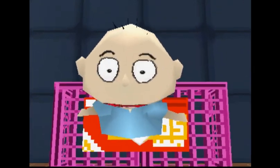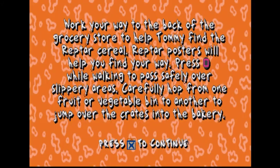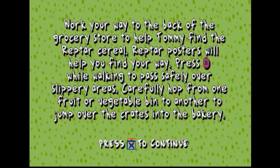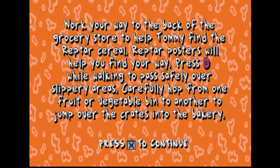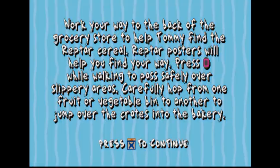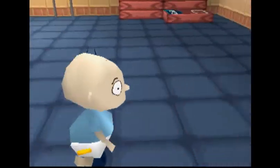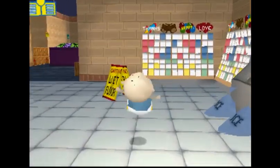To find the reptile cereal, work your way to the back of the grocery store to help Tommy find the reptile cereal. Reptile posters will help you find your way. Press square while walking to pass safely over slippery areas. Carefully hop from one fruit or vegetable bin to another to jump over the crates into the bakery.